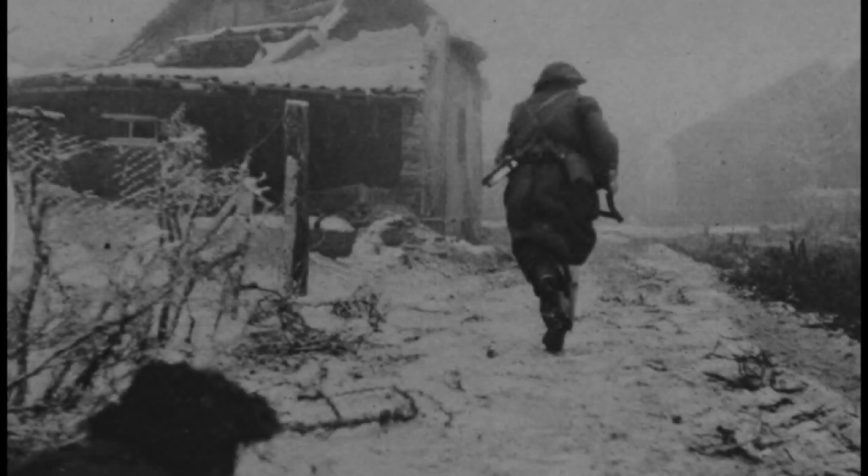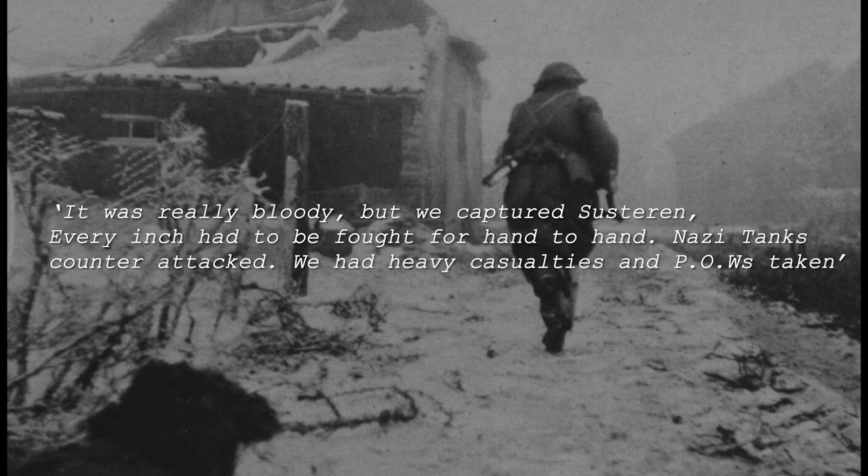My grandfather wrote this about fighting in the town: 'It was really bloody, but we captured Susteren. Every inch had to be fought for hand to hand. Nazi tanks counter-attacked. We had heavy casualties and prisoners of war taken.'